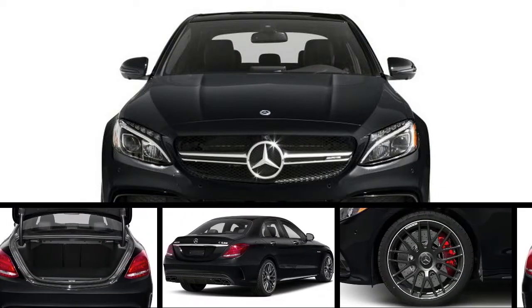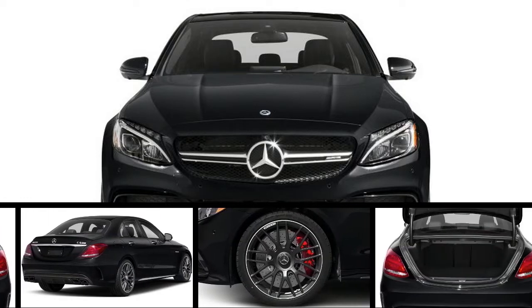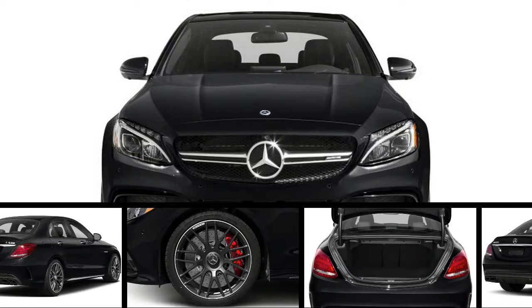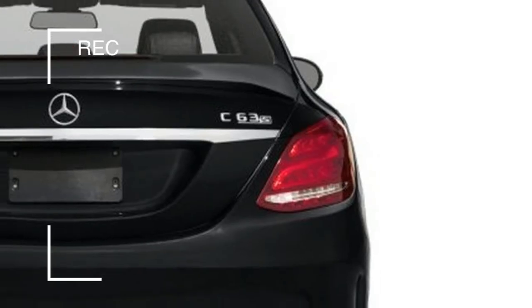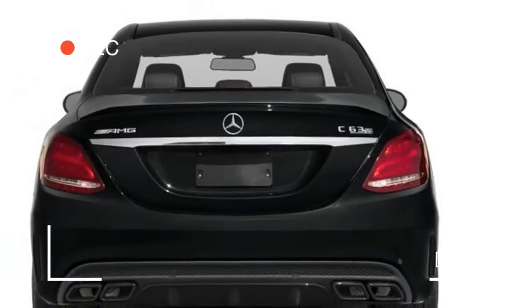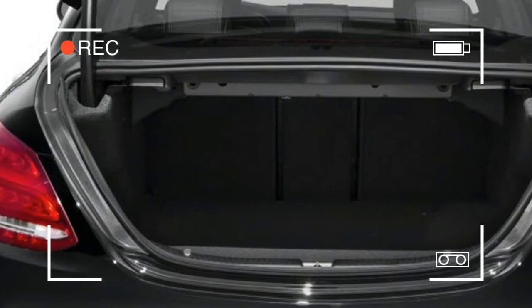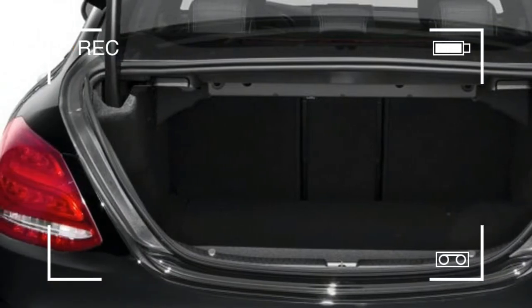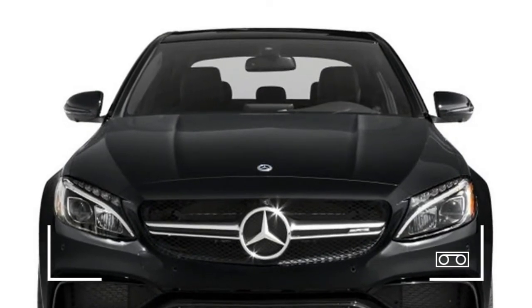Performance numbers are equally exciting. The standard Mercedes-Benz C63 AMG rockets from 0 to 60 mph in 3.9 seconds, while the S shaves off one tenth of a second on its 0-60 run. Top speeds for the standard and S trim are 155 mph and 180 mph, respectively.